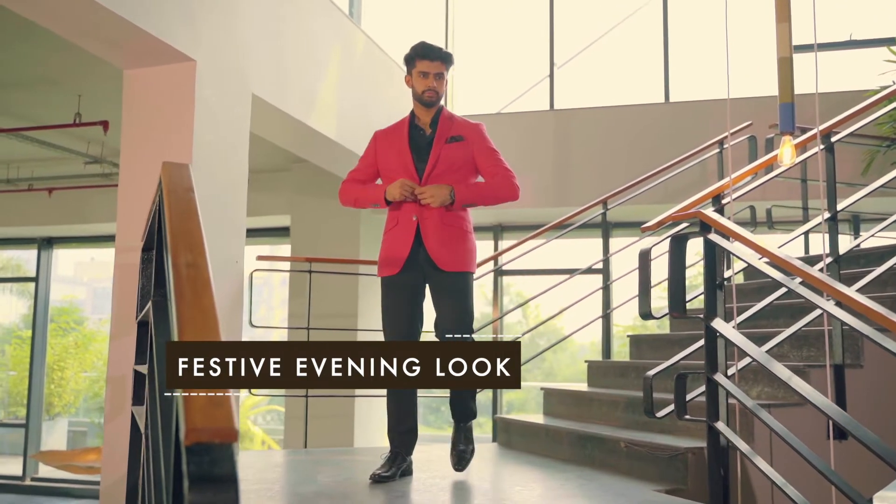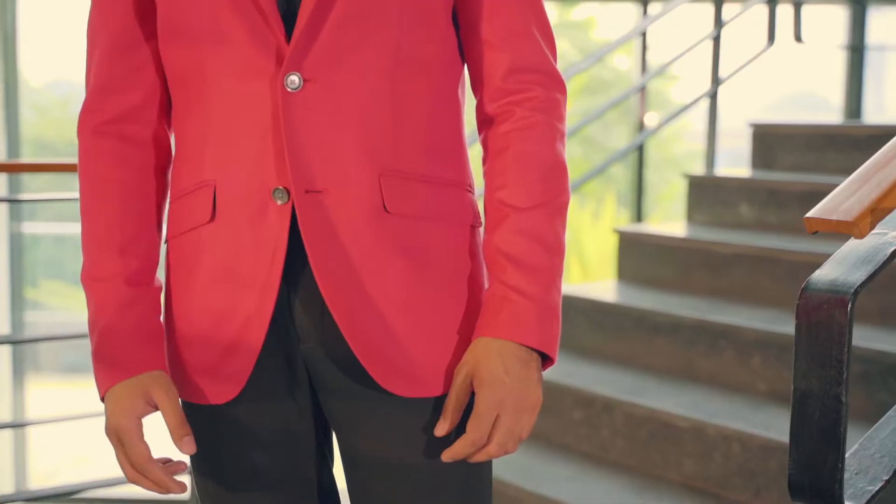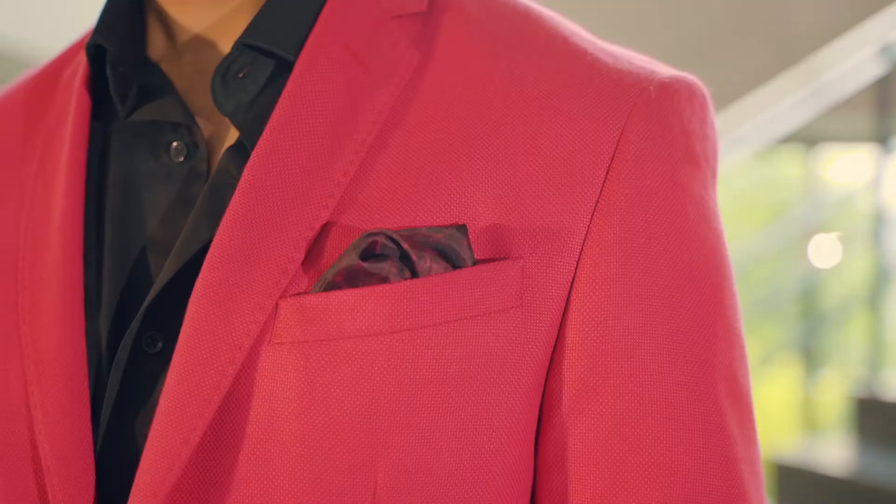For classic festive outfit ideas, add a pop of color to a classic all-black look to get those eyeballs rolling.